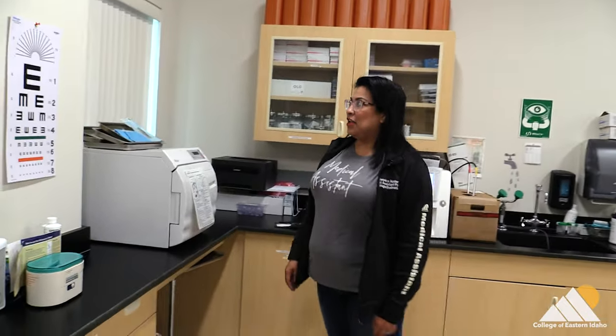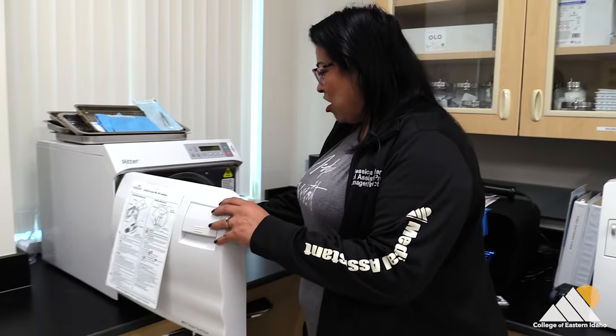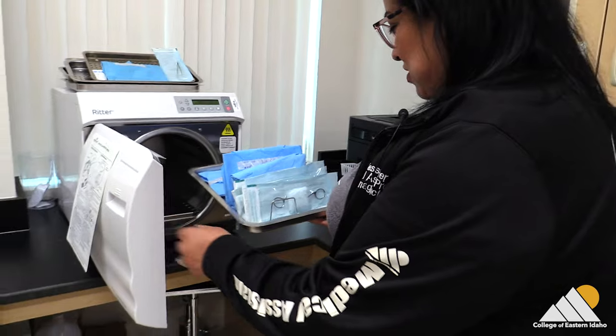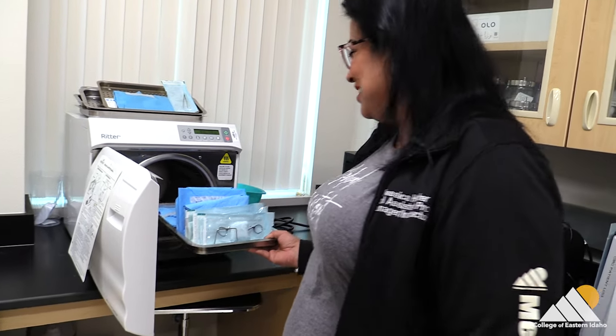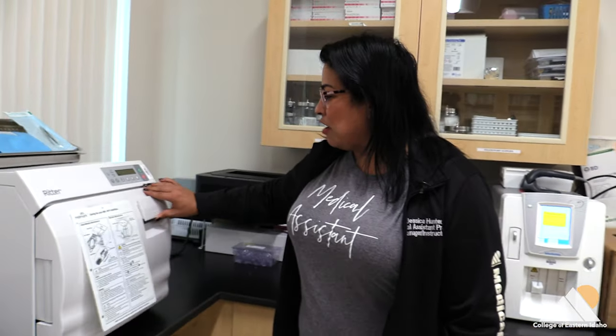Rom-coms or action movies? Action. Check our autoclave here — make sure we've got everything packaged up. Looks great. So we talk about sterilization and different ways to clean our equipment. That's one of our machines.